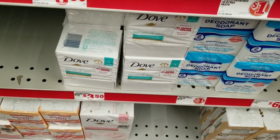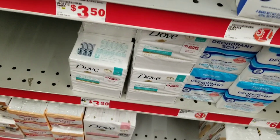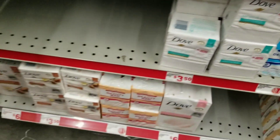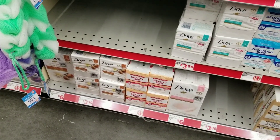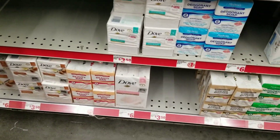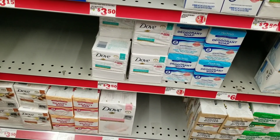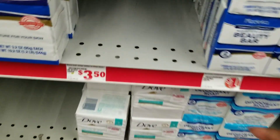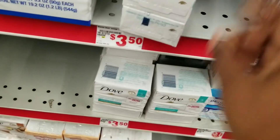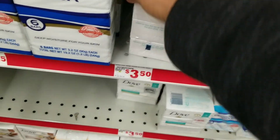I'm going to grab two of the Dove sensitive skin bars. They never have the six-pack, which would actually be cheaper — the six-pack is only $6, but I'm getting two bars which comes to $7. At this point I need the sensitive skin bar. We don't get Dove coupons in my area and they are $3.50 each.